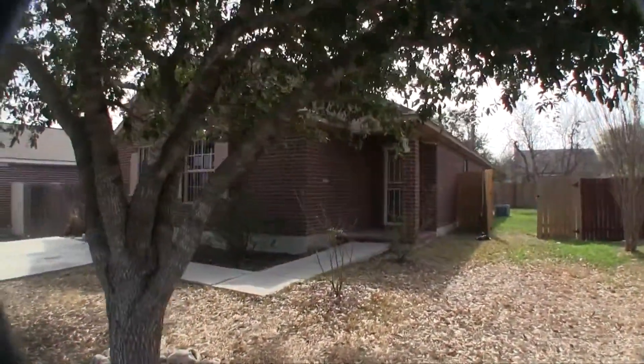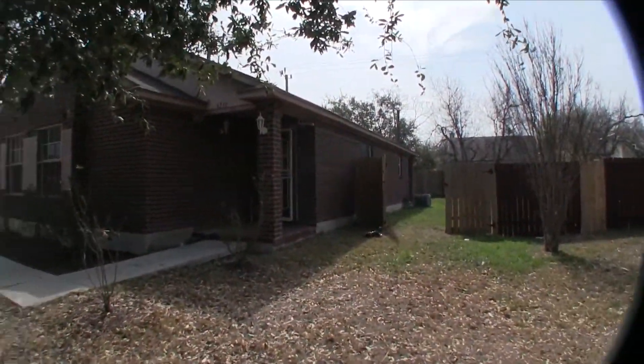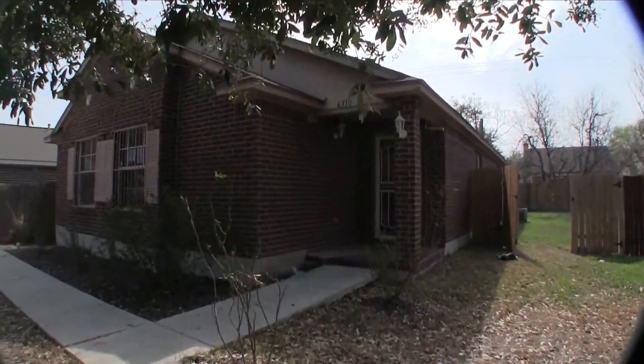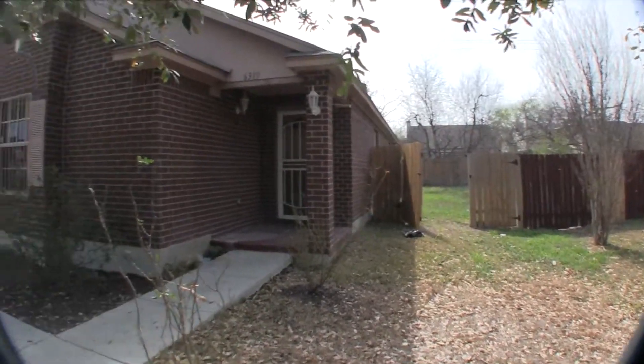This is a four bedroom, two bath home, approximately 1,458 square feet, and it was built in 2000. The exterior is all brick with a little bit of wood siding. It sits on a good-sized lot, about 7,800 square feet.